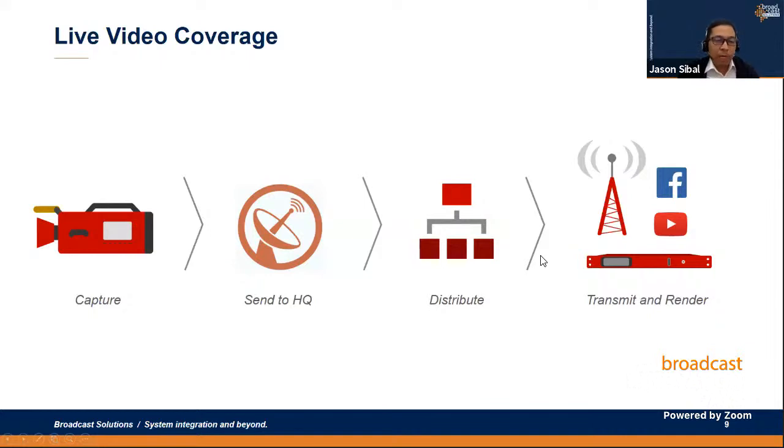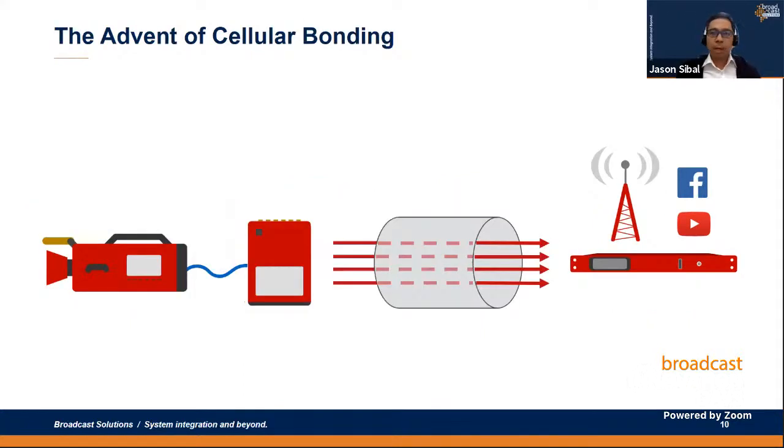Some time ago, covering live news events using traditional SNG or microwave link technologies was expensive and logistically difficult. On screen is an example signal flow: a camera in the field transmits to HQ using a traditional satellite uplink or microwave link, then from HQ it goes to a core router distributed to the MCR, studio, ingest, and monitoring. On the output side, it's sent via uplink to a cable company, DTH company, or rendered to a content distribution network such as Facebook or YouTube.